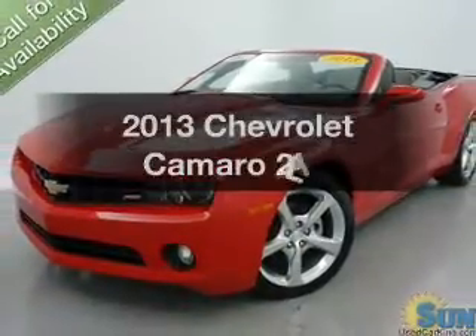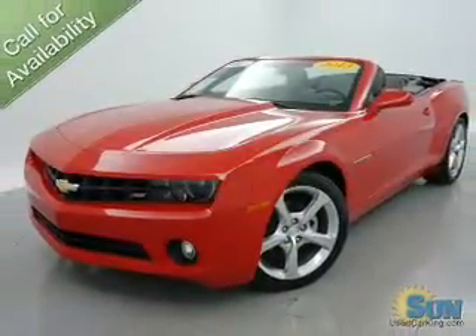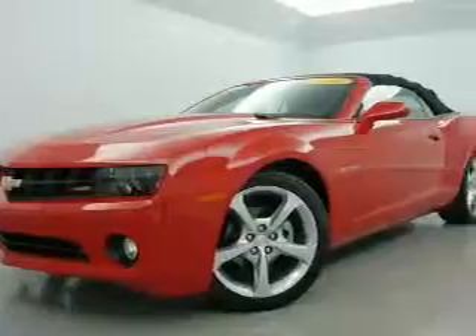Introducing the 2013 Chevrolet Camaro. If you're looking for a first-rate auto, this one could be yours today.